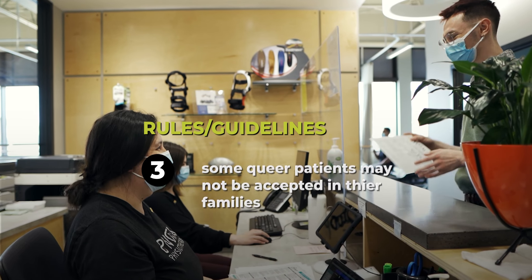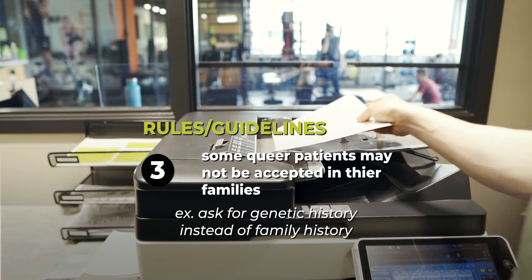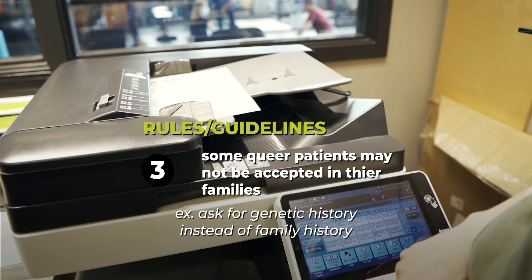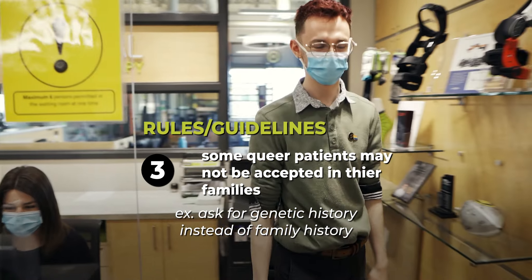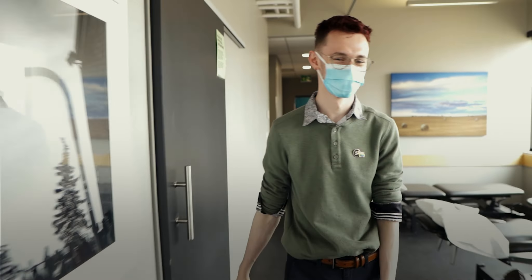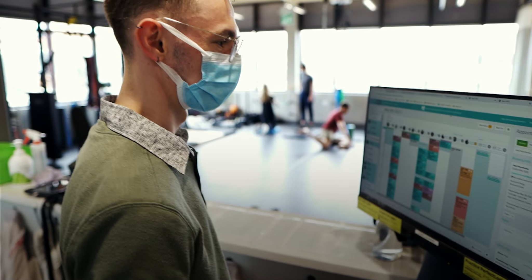If you're taking a patient history, ask for genetic history instead of family history. A lot of people who are queer don't have good experiences coming out and are no longer affiliated with their family, so it can be a hard topic to discuss. For example, you may have a woman who comes in and identifies as queer — she uses she/them pronouns and typically has romantic relationships with females. In this case, it's appropriate to use she and them pronouns equally and interchangeably. But we don't want to refer to her as a lesbian because that's not the language she's used — she identifies as queer, so we refer to her as queer.